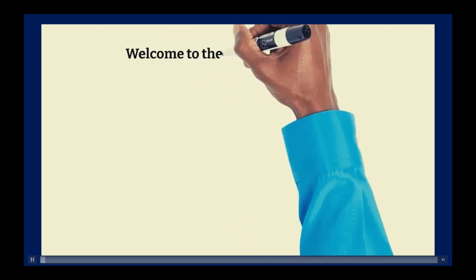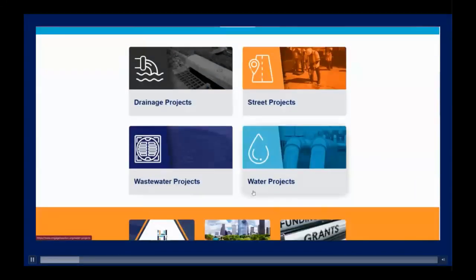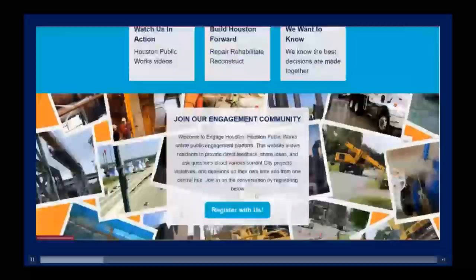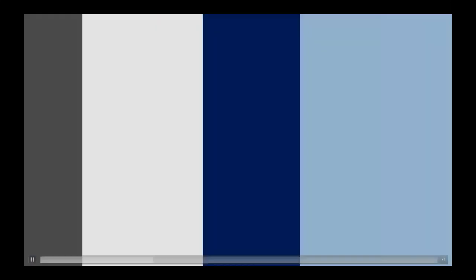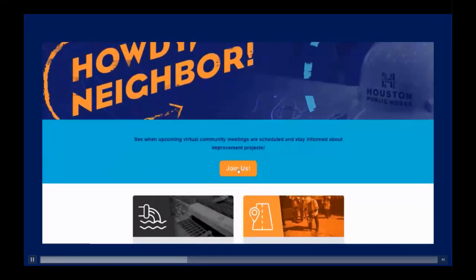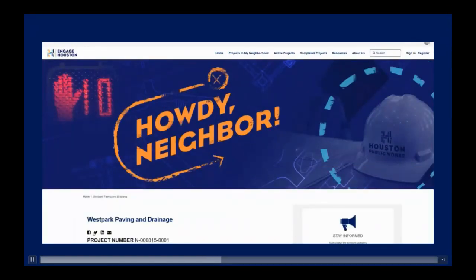And now a brief demo on how to navigate EngageHouston.org — your hub for connecting with fellow Houstonians and staying informed about neighborhood transformations. Our user-friendly platform is designed to keep you engaged and informed. Explore our site with ease. Access key project types: drainage, street, wastewater, and water. Join community meetings with a click. Share important updates on social media or through private messages. Discover detailed project information, interactive maps, FAQs, and useful widgets on each project page.